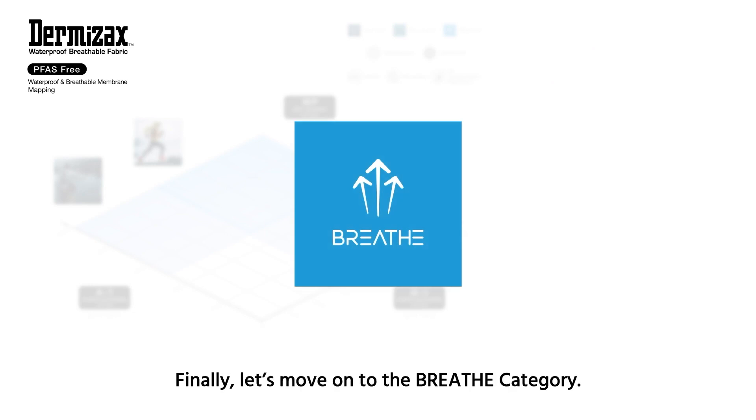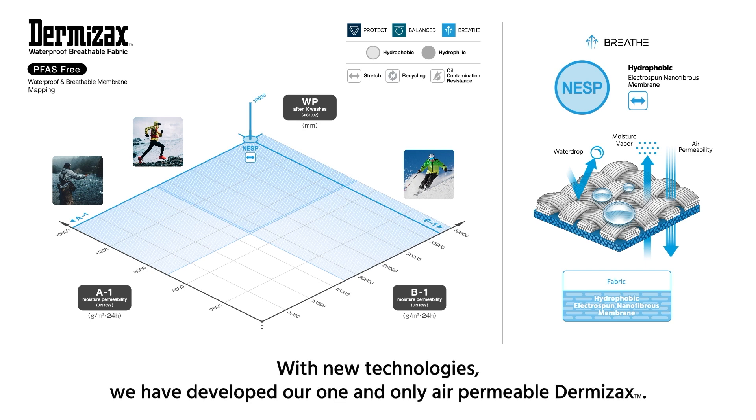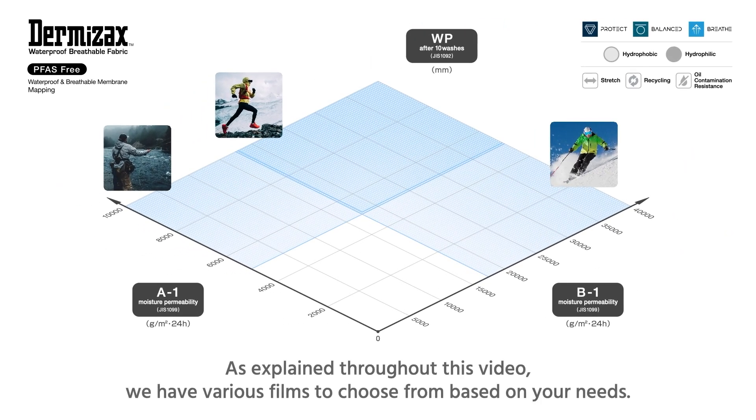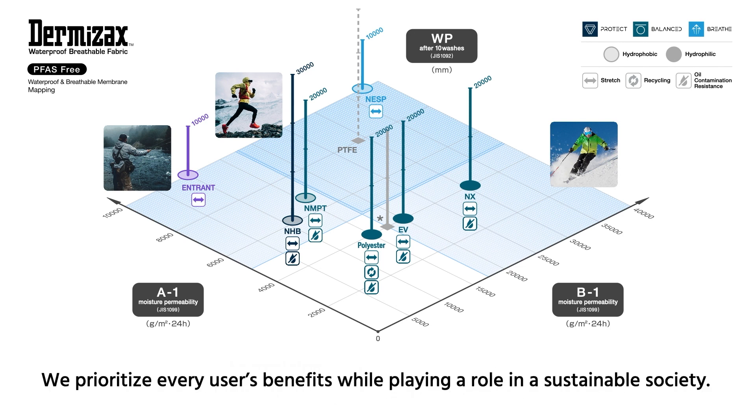Finally, let's move on to the Breathe category. The Dermizax NESP is a hydrophobic nanofibre membrane manufactured using an electrospinning method. With new technologies, we have developed our one and only air-permeable Dermizax. As explained throughout this video, we have various films to choose from based on your needs. We prioritize every user's benefits while playing a role in a sustainable society.